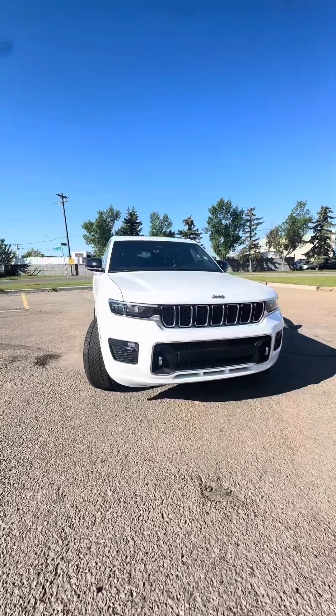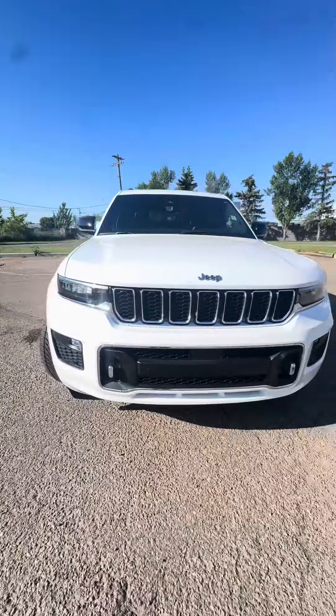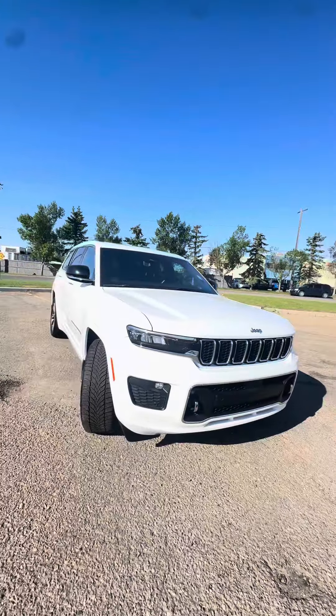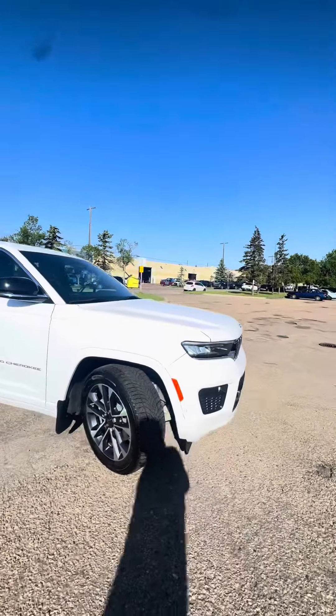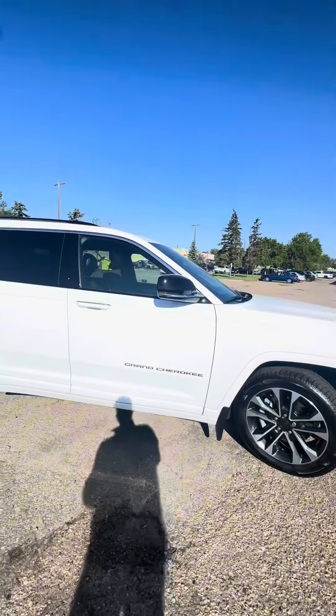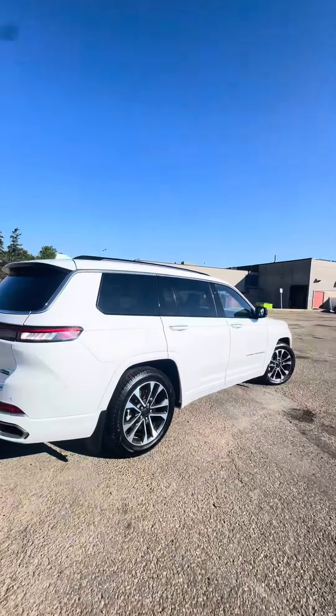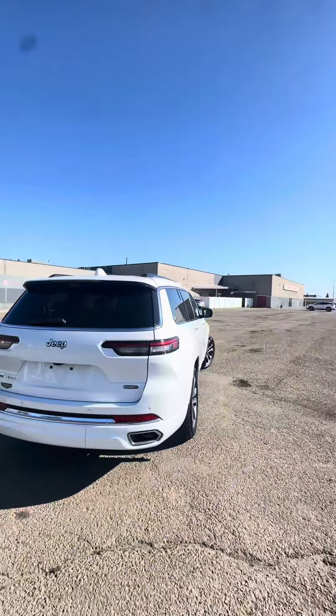On the front, we do have parking sensors — six of them to be exact. Coming along to the side, really beautiful 20-inch rims. The vehicle's in immaculate condition, and the paint is in amazing condition as well.